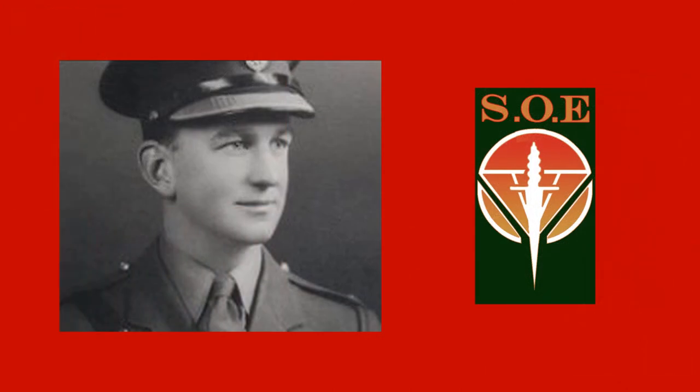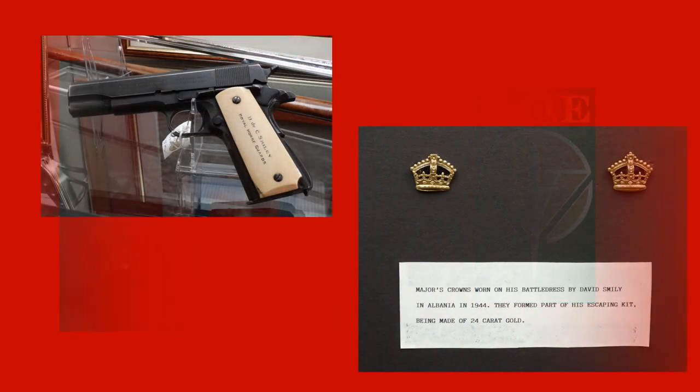It also saw the commissioning into the Royal Horse Guards of David Smiley, who during the Second World War would make his name and earn many decorations for his daring exploits as a member of the Special Operations Executive in Albania. The museum has several mementos of his service in SOE, including an ivory-handled pistol and a pair of 24-carat gold badges of rank that were part of his escape kit.